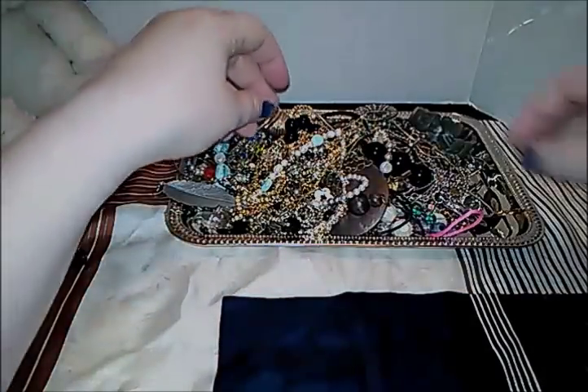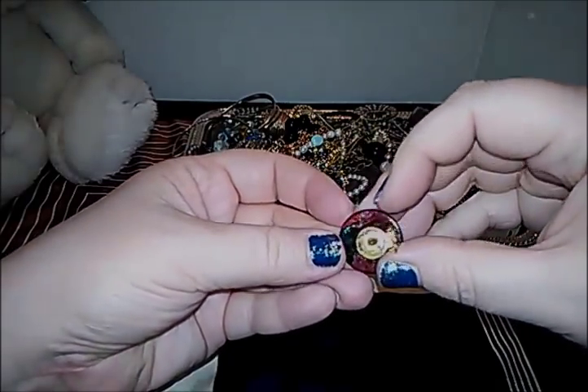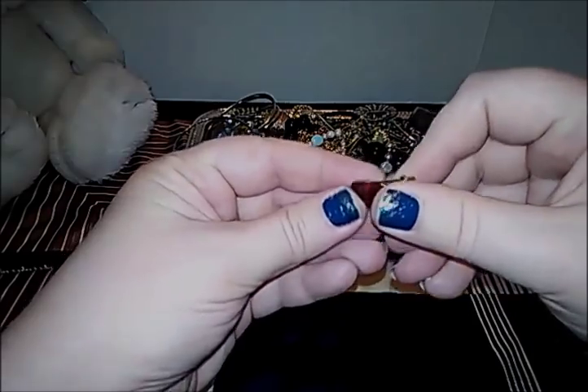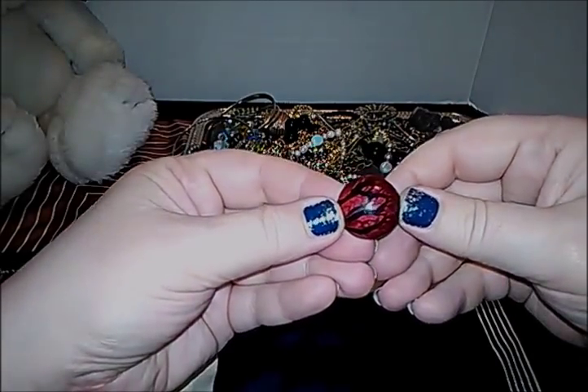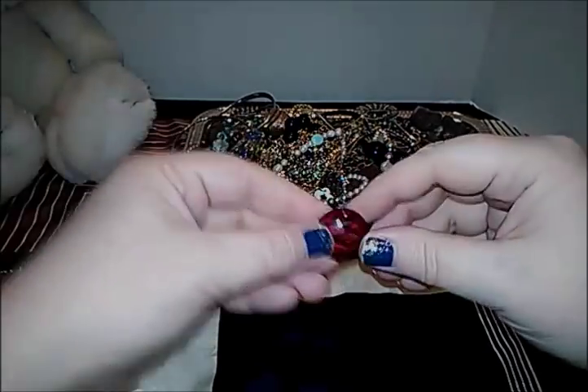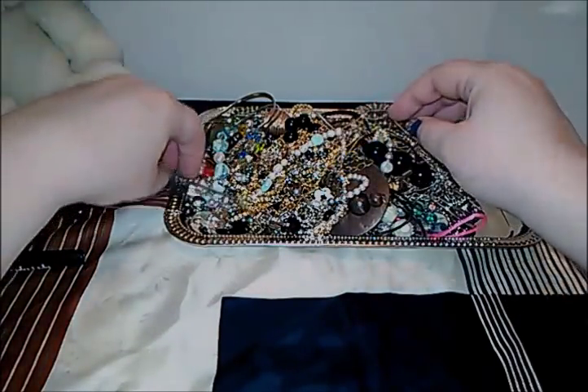We do have those as a pair, so that's good — we'll put our pairs over here. Let's look at that clip-on earring. It is not marked. It's very neat though, I like the look of that. We'll put unmarked ones over here by Snoopy's feet — you watch them, Snoop.